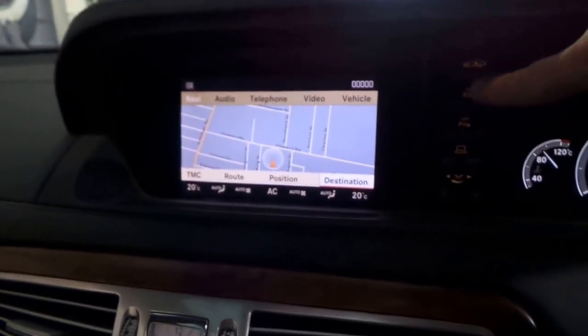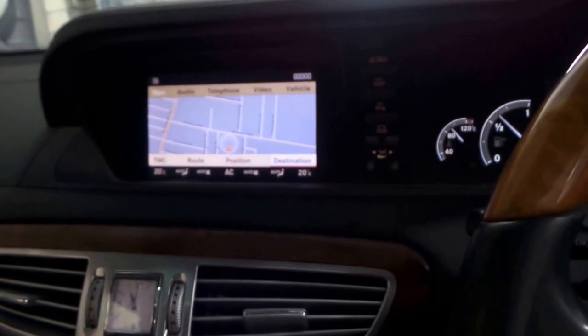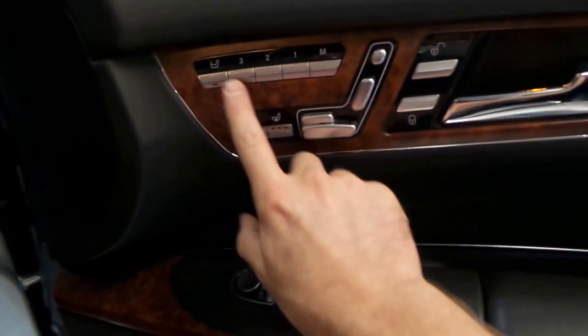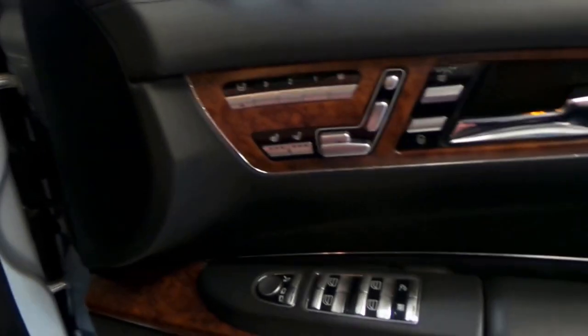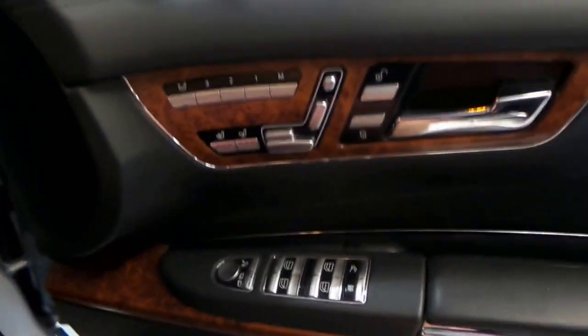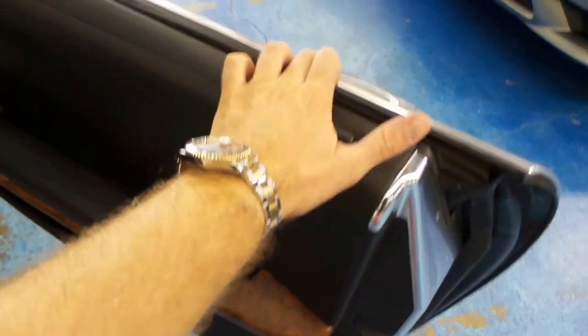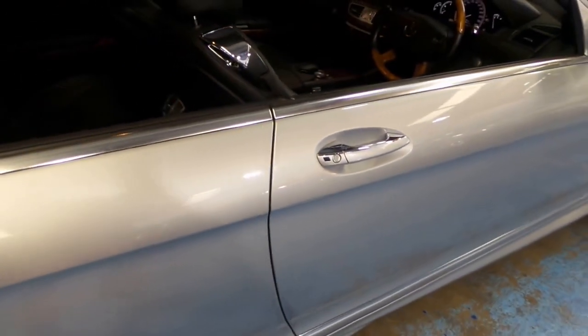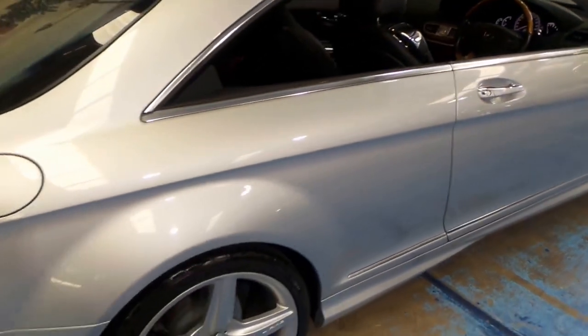There's a button here to put the suspension up if you're going to a steep driveway or anything like that. They really do think of everything — there's your memory seats. You can even press this button and you can control the passenger seat from the driver's side. You can see it's got a leather bound door as well. If you don't close the door properly it's got soft close, keyless entry, keyless start.